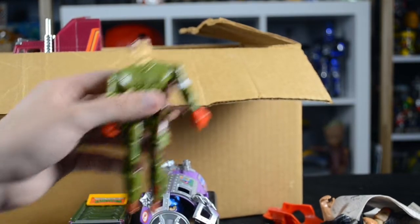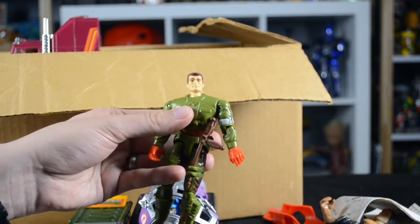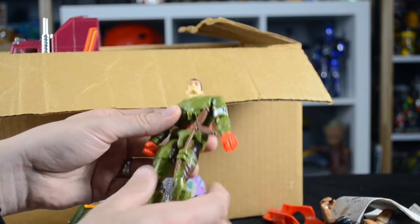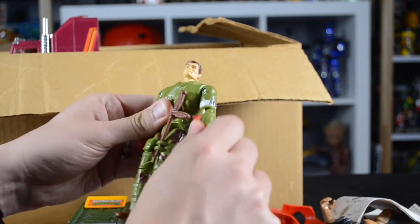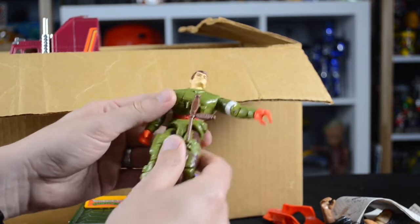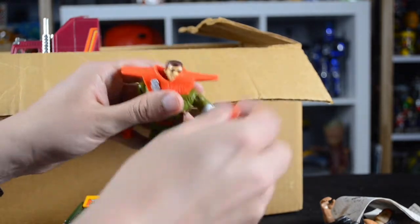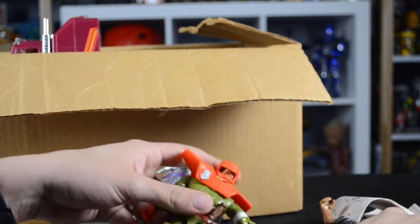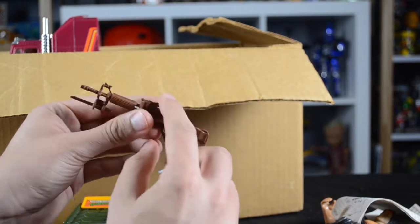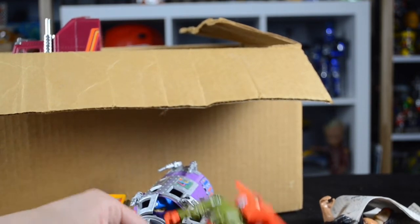Next we have Checkpoint from Hasbro's C.O.P.S. line. These were more or less six-inch G.I. Joe figures — in no way affiliated with G.I. Joe, but they shared a very similar body structure including multiple points of articulation throughout the limbs and the O-ring waist. This one actually has the original O-ring that hasn't dry rotted, and the figure is 100% complete with his helmet, chest shield, and nightstick, and he does have his gun. This toy line was notable for including caps with their weapons — you could pull back on this piece and it would pop the cap.